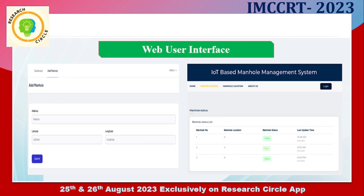Here is the web user interface of our system. Our system consists of two user interfaces: one is the web user interface and the other is the Android user interface. From the web user interface, we can add manhole information using the latitude and longitude of the location. We can also check all the manhole cover statuses from the web user interface, which is only accessible by the authorities.